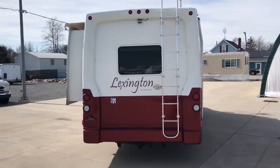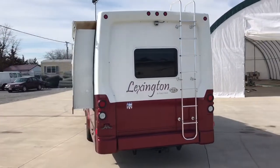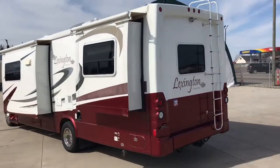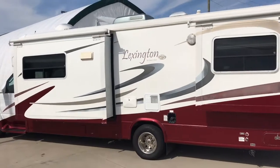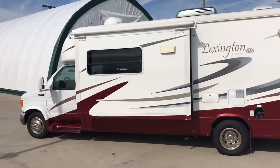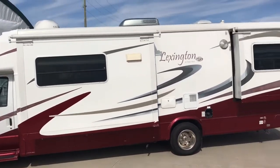For sale today we have a 2005 Forest River Lexington. This is the 283 GTS model. It's a three slide-out unit with just over 37,000 miles.